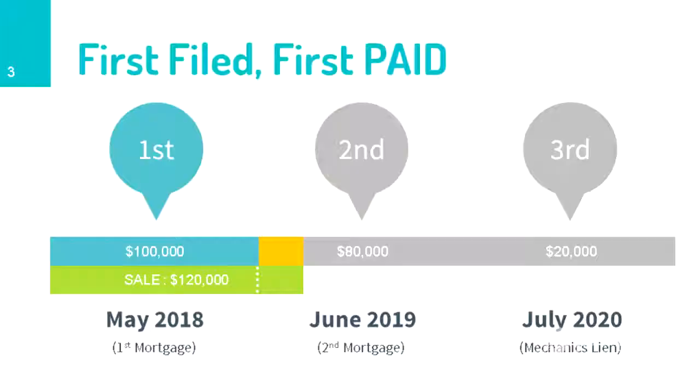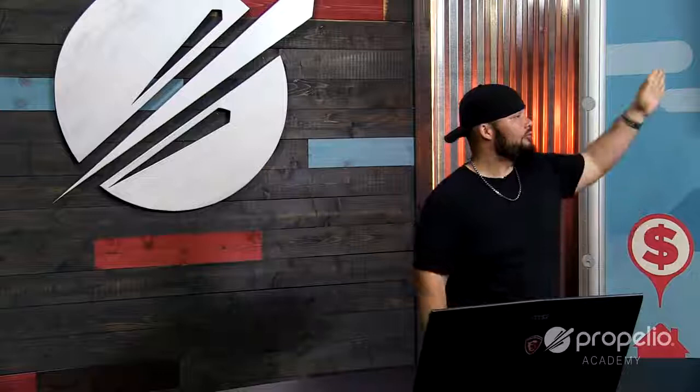So to recap: first position foreclosed, owed $100,000, sold for $120,000 — $100,000 to first position, $20,000 to second, third gets nothing. What if the property sold for only $80,000? Then the first position lien receives $80,000, second position receives nothing, and third position also receives nothing — giving them the right to file deficiency judgments in the future for the money still owed.